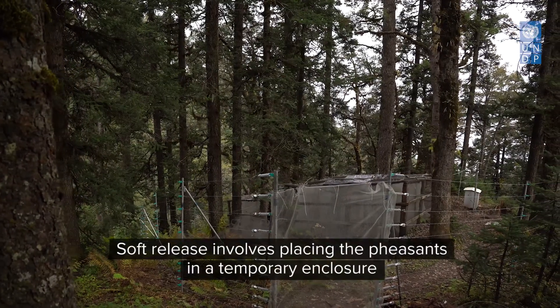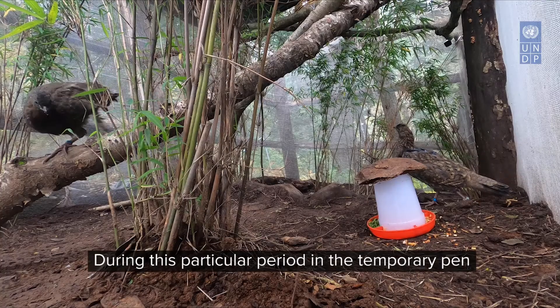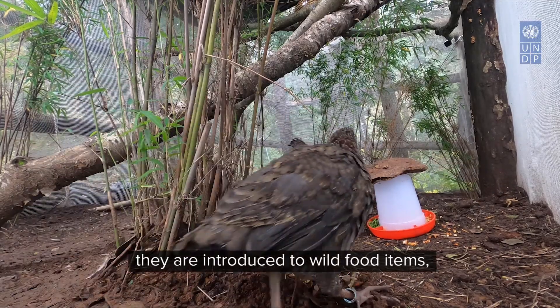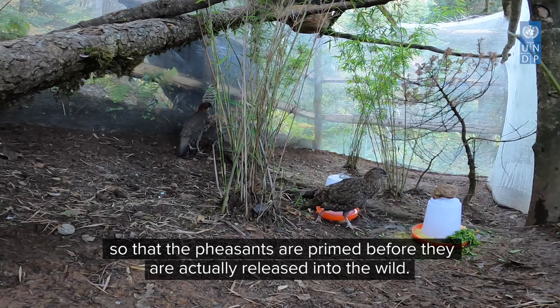Soft release involves placing the birds in a temporary enclosure at the reintroduction site for a couple of weeks before actual release into the wild. During this period in the temporary pen, they are introduced to wild food items and predator training, so that the birds are primed before they are actually released into the wild.